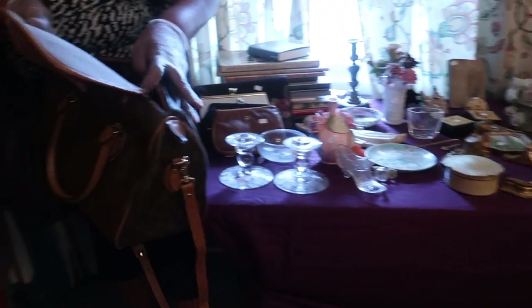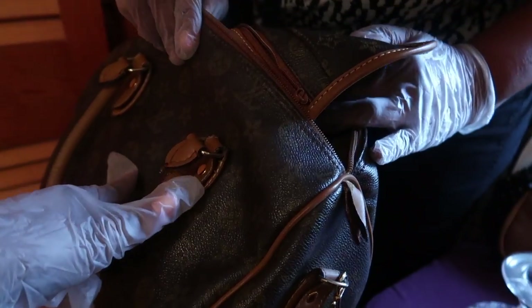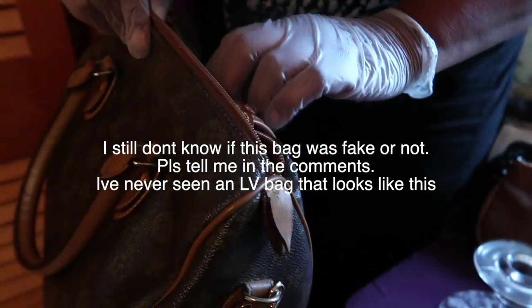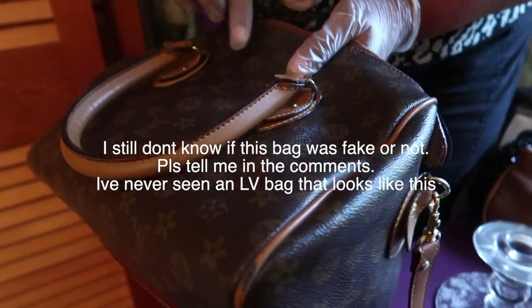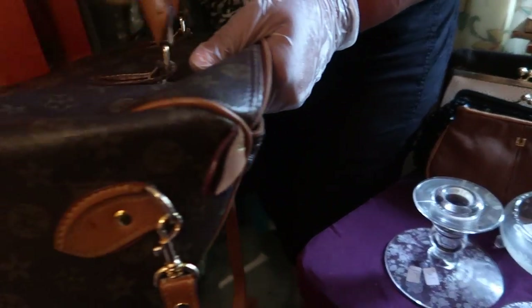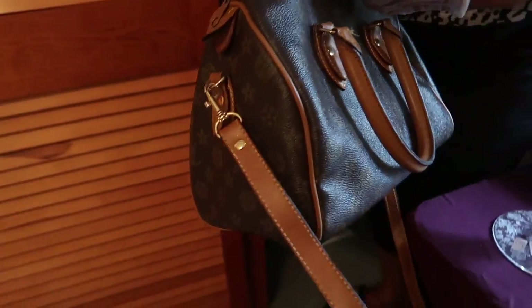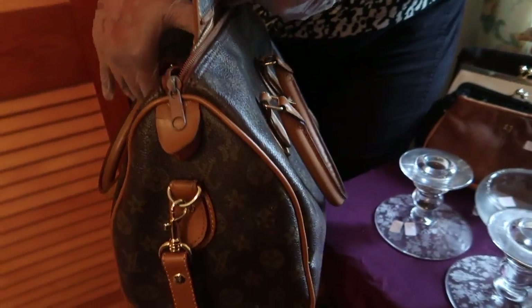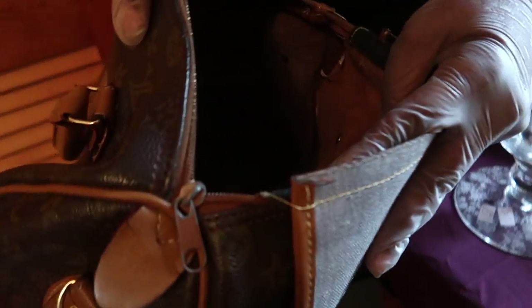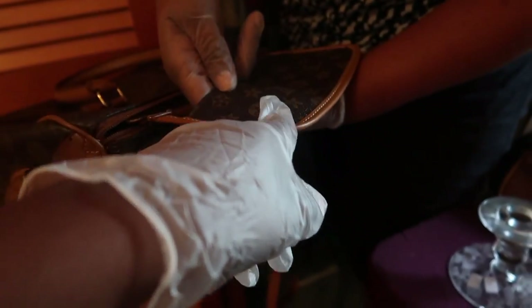Is that fake or is it real? Is this vintage? Look at the symbol — well, you see the symbols. Is it vintage? The logo used to look like that — the monogram.